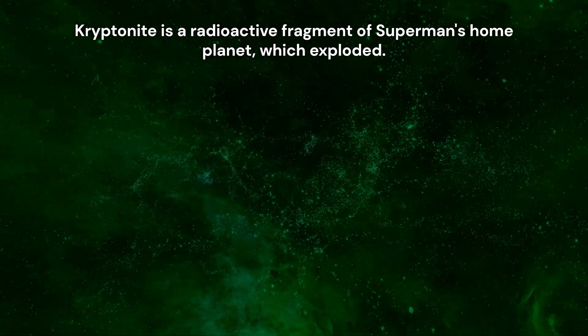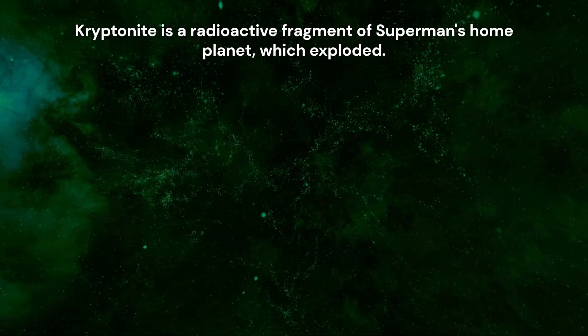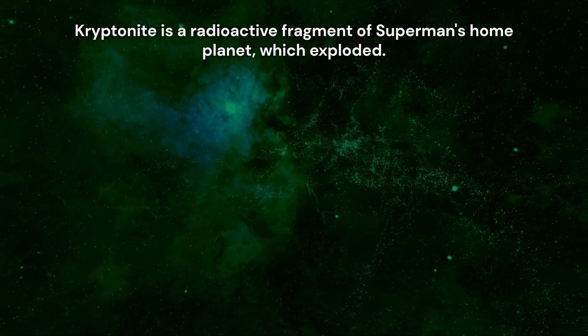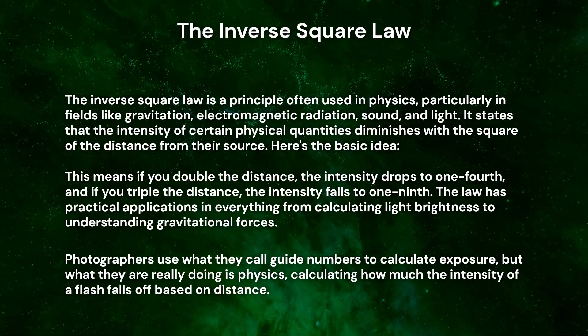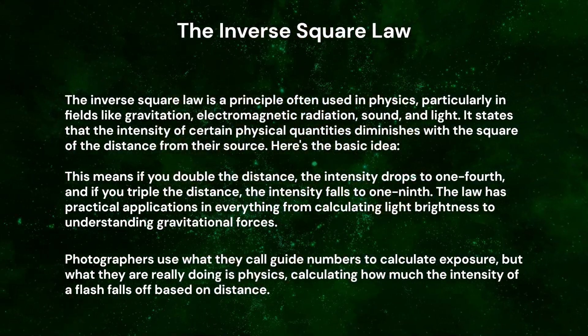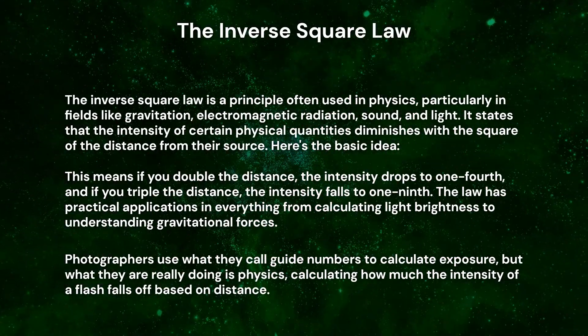Kryptonite first appeared in the Adventures of Superman radio show in June 1943. The idea of Kryptonite fragments reaching Earth is astronomically improbable, and we can demonstrate this using a combination of physics principles. First, consider the inverse square law, normally used to measure decreasing radiant energy over distance. The intensity of radiant energy, like a flash from a camera, decreases proportionally to the square of the distance from that source. Instead of measuring photons, we'll measure all the debris that exploded outward from Krypton. When Krypton exploded, debris, including Kryptonite, would have spread outward in all directions.